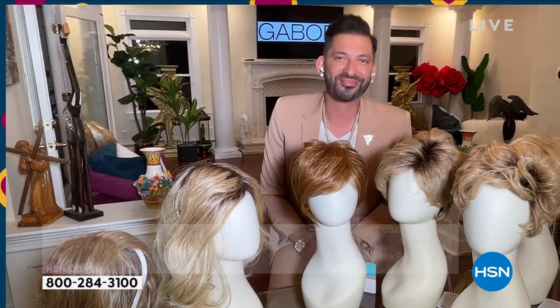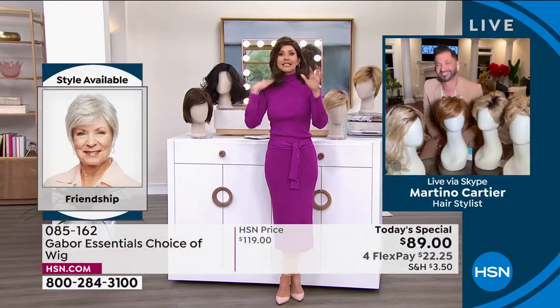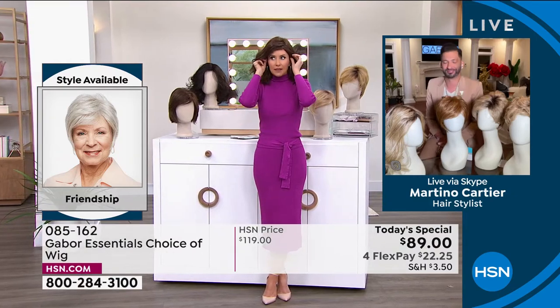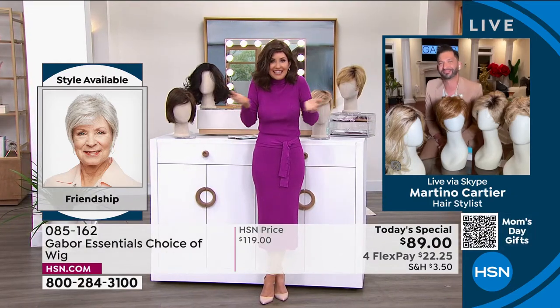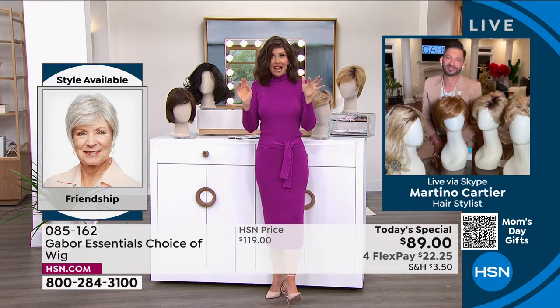People always ask: is this going to be my size? Yes — I promise we will show you how simple they are to take on and off. You literally took this out of the box, shook it, and put it on. That's how easy it was to get this style.